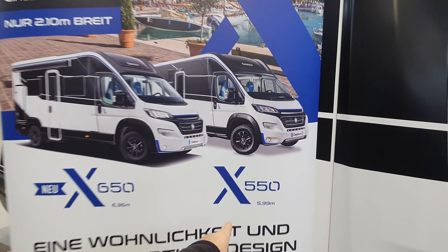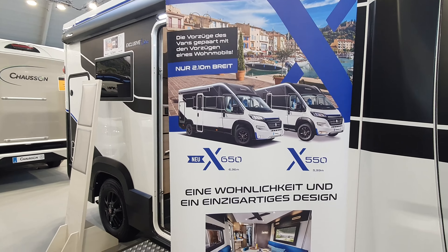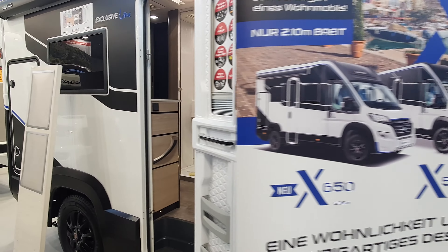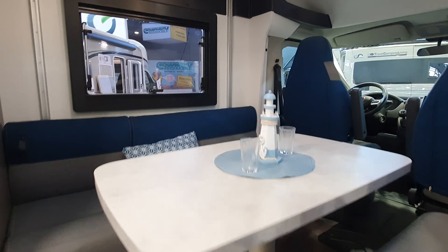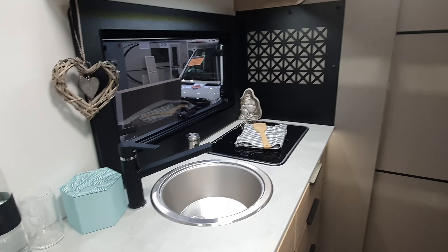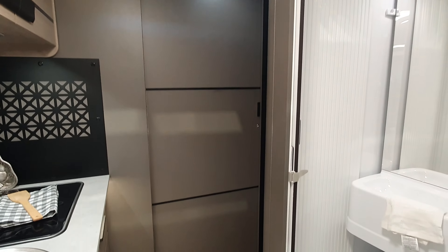There you have it — that 6-metre van that came out in 2020. The new 650 is 636 centimetres in length. I do think I've seen this before, so it can't be all that new. What is clever about this is that it has a very narrow width — only 210 centimetres — which means you're going to be able to park it in all sorts of places.